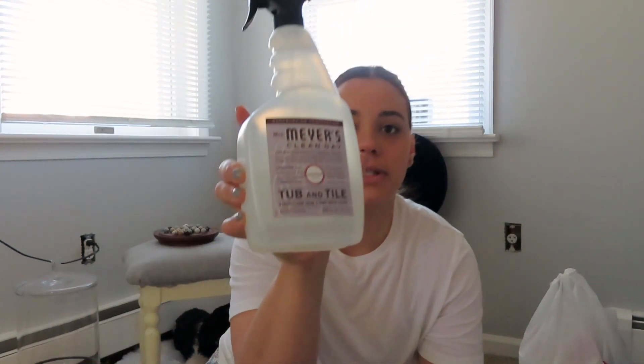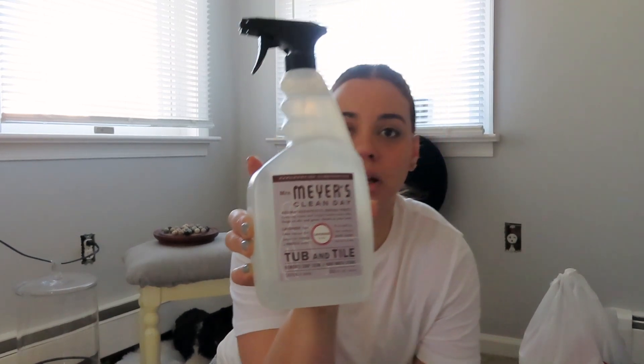I plan to go over my tubs with this tub and tile cleaner. I do have the Method everyday tub spray that doesn't smell like toothpaste, and it does a pretty good job of keeping my tub cleaner for a longer amount of time. If you saw my morning cleaning routine, I'll link it down below. I like to keep my bathroom as clean as possible every single day so that my weekly cleaning isn't too hard.